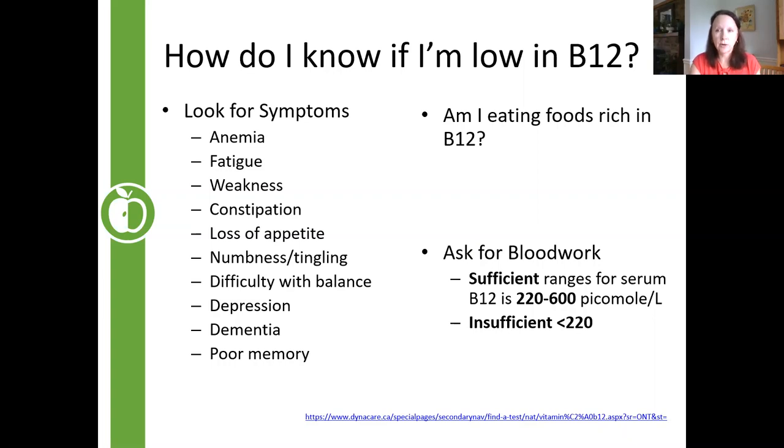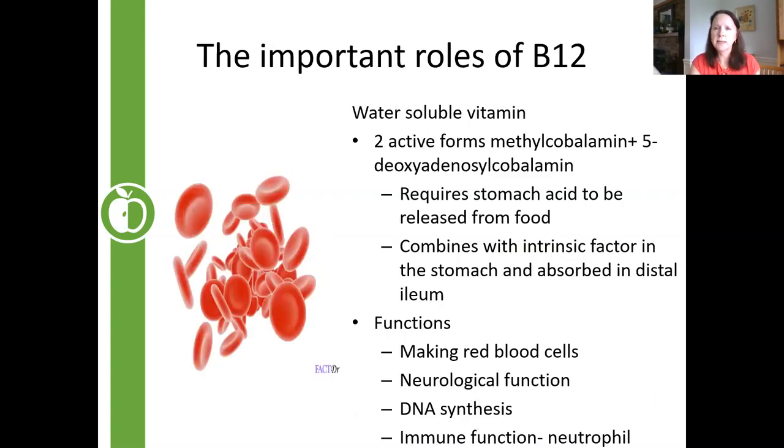B12 has a very important role in red blood cell production — just as iron is essential for making red blood cells, B12 is also critical for red blood cell formation as well as DNA synthesis of many other cells. It also has an immune function benefit: neutrophils, the white blood cells we produce to mount an immune response, depend on B12. So B12 is actually very important for our immunity — something front and center in our minds especially during COVID.